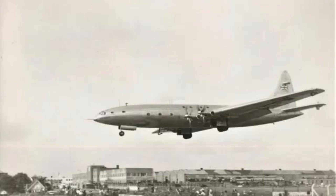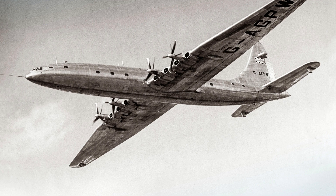However, the aircraft ultimately failed due to a combination of technical, economic, and political factors. One of the biggest issues with the Bristol Brabazon was its size. It was one of the largest aircraft of its time, with a wingspan of 230 feet and a length of 177 feet.